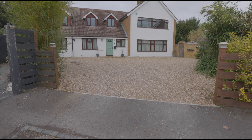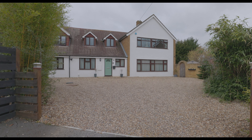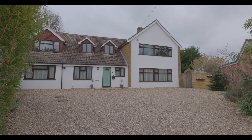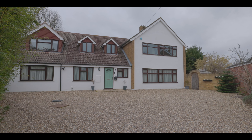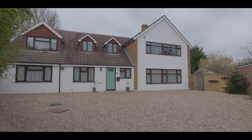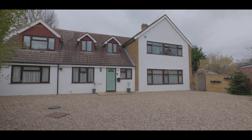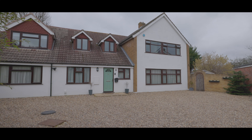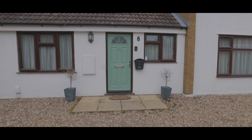Welcome to Hastings Close in Bray and this impressive, immaculately presented six bedroom detached property, situated just a short distance from Bray village and with excellent access to local schools, amenities and travel links. To the front, a large driveway with plenty of space for numerous cars and with side access leading to the rear garden.